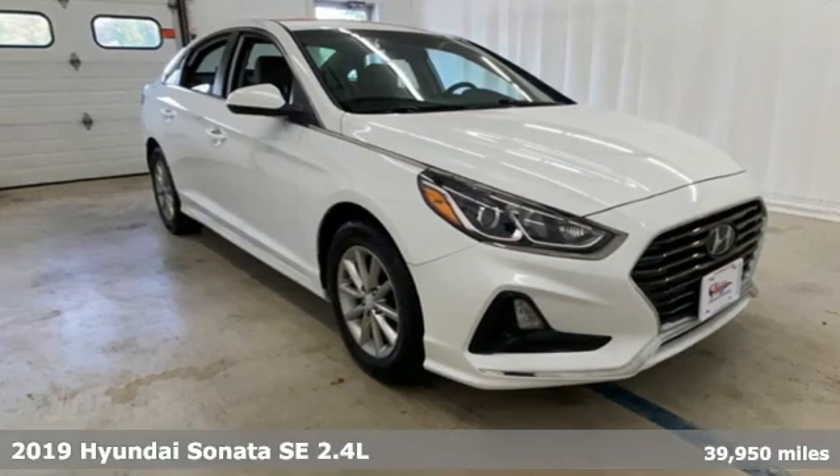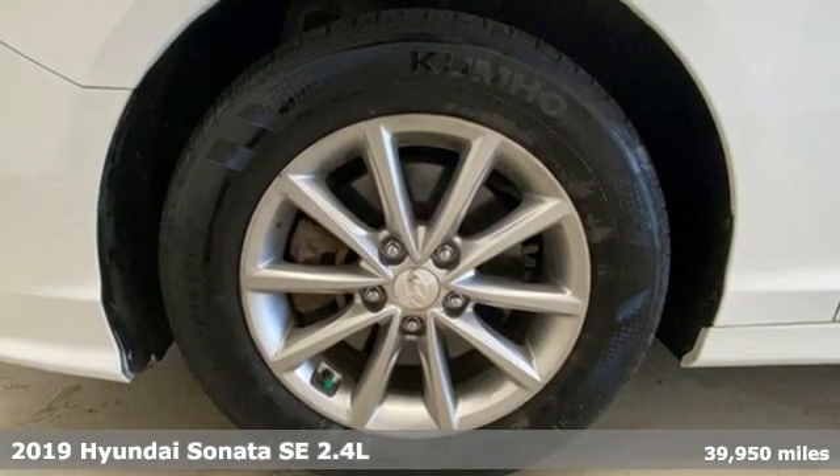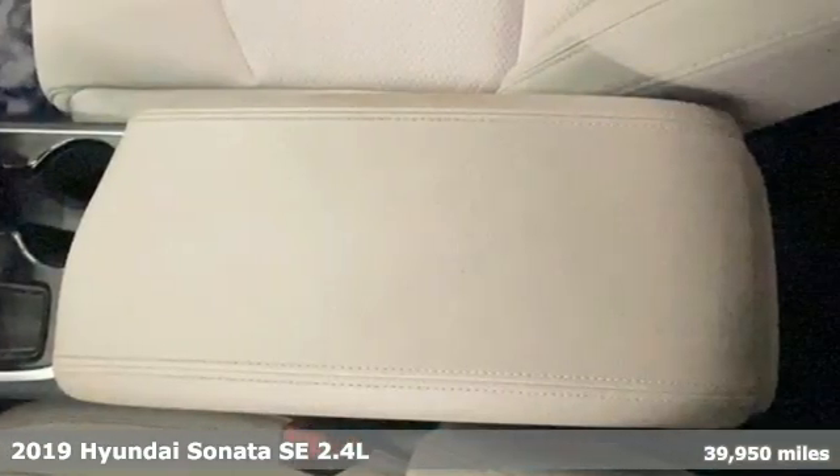It's a 2019 Hyundai Sonata. Challenging convention to find a better way, it's the Hyundai way. It comes with the features you need, and better yet, want.